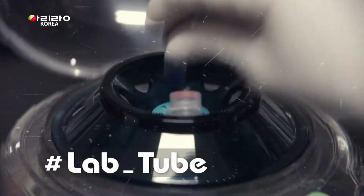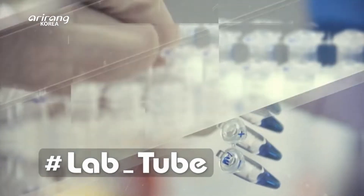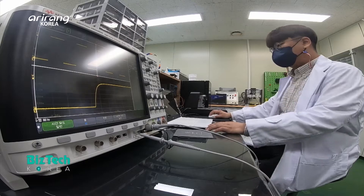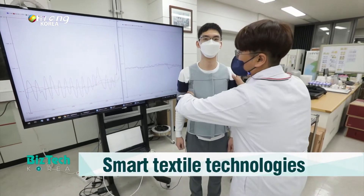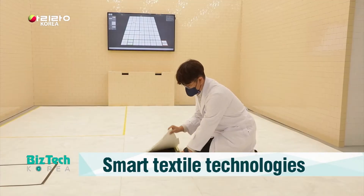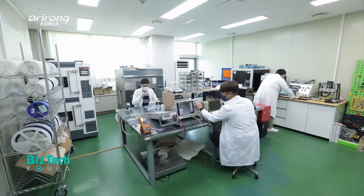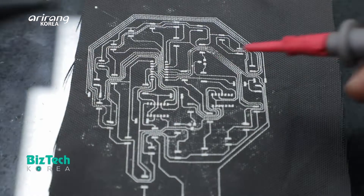LabTube explores the continued efforts of talented researchers who develop Korea's cutting-edge technologies as well as their daily lives. Smart textiles, which have been developed by applying cutting-edge technologies to the textile industry, have emerged as a core technology for the wearable devices field. On this week's LabTube, we look into a domestic research team which has developed an innovative textile-based pressure sensor that has brought about smart changes to people's daily life. It is the Advanced Textile R&D Department of the Research Institute of Convergence Technology at Korea Institute of Industrial Technology.